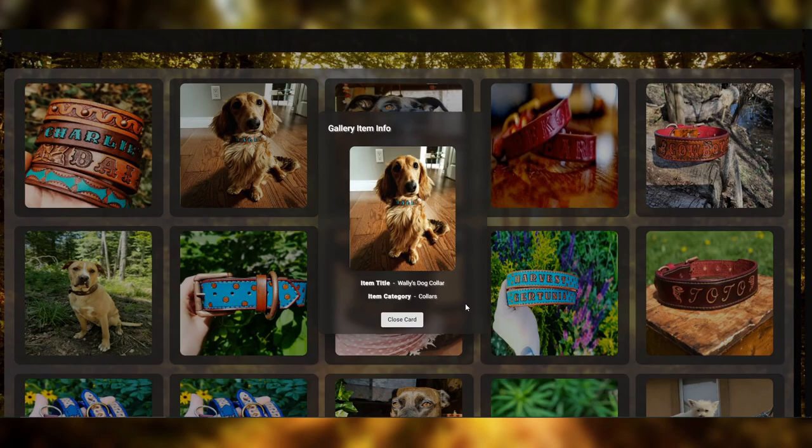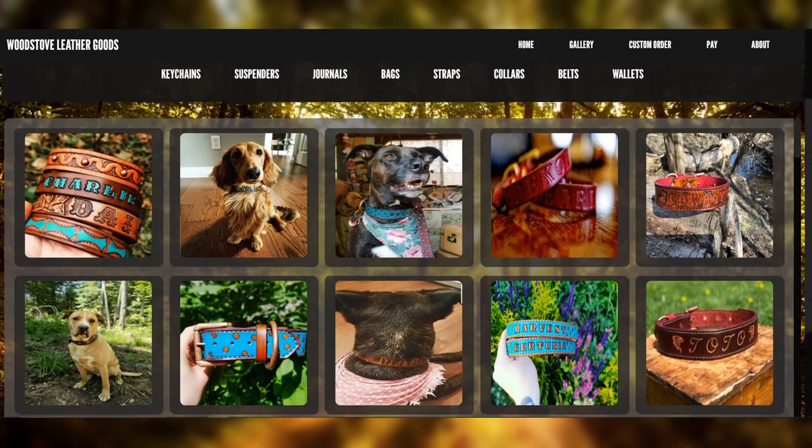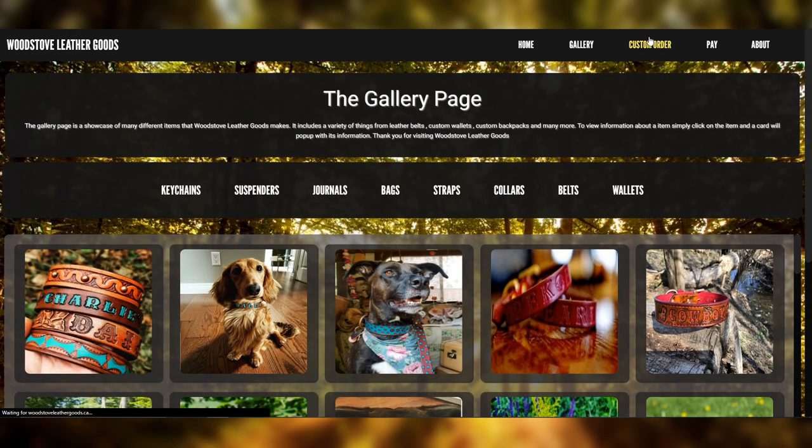Look at Wally. He's so cute. He's so fluffy. Once you're done looking at Wally and you're convinced that you want to place an order, you can go to custom order.